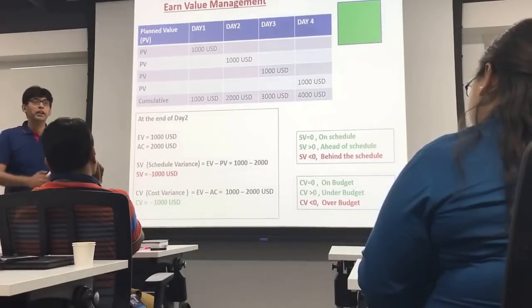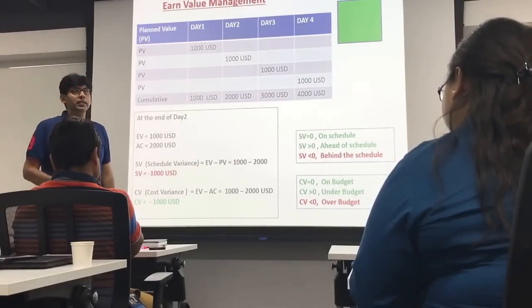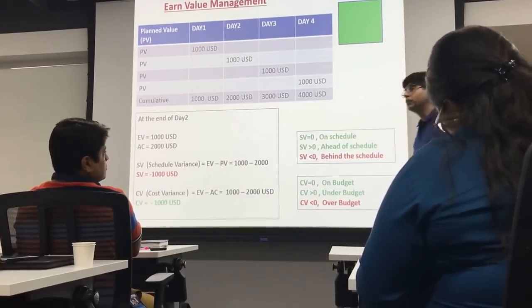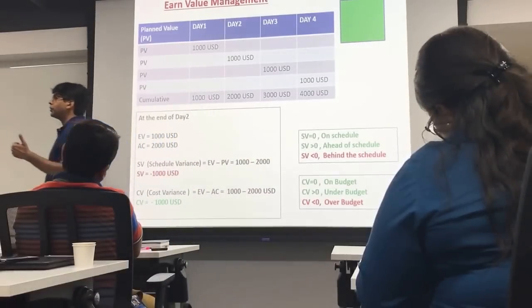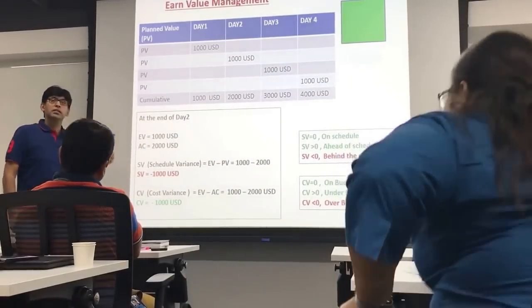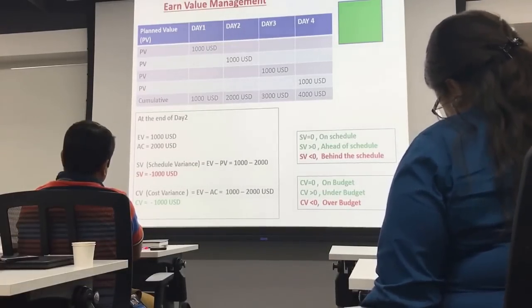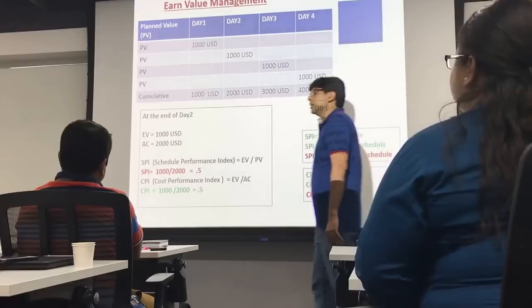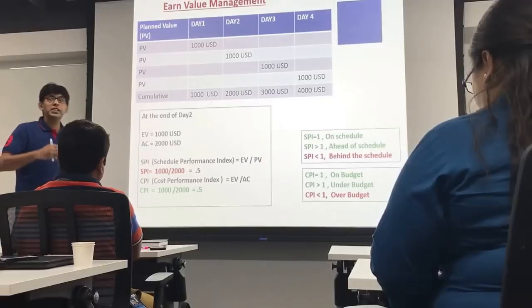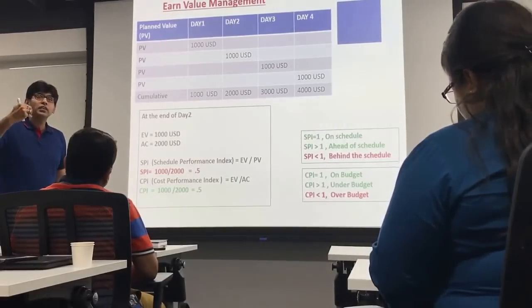Apart from variances, we have another set of parameters called indexes: Cost Performance Index (CPI) and Schedule Performance Index (SPI). You might ask: if cost variance and schedule variance already tell us about cost and schedule performance, why do we require indexes? Because variances don't help in forecasting. But if you replace the minus sign with a divide sign in the formulas, they can help in forecasting as well. The Schedule Performance Index is earned value divided by planned value.